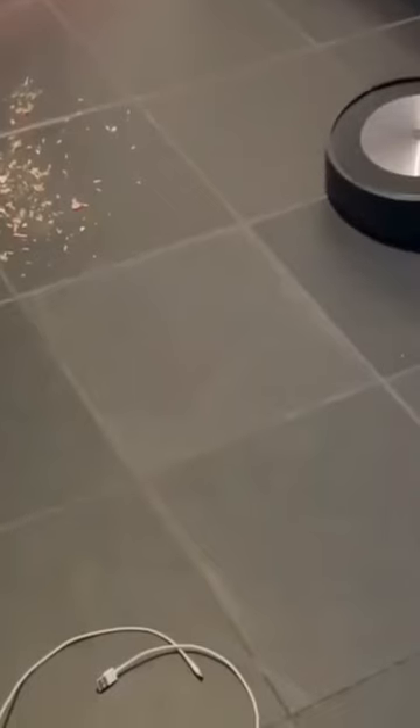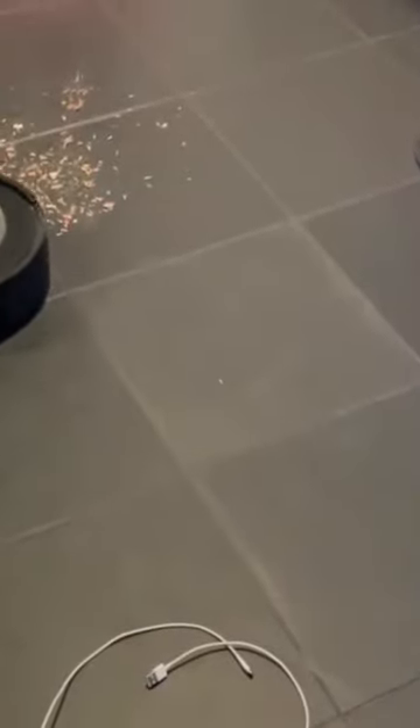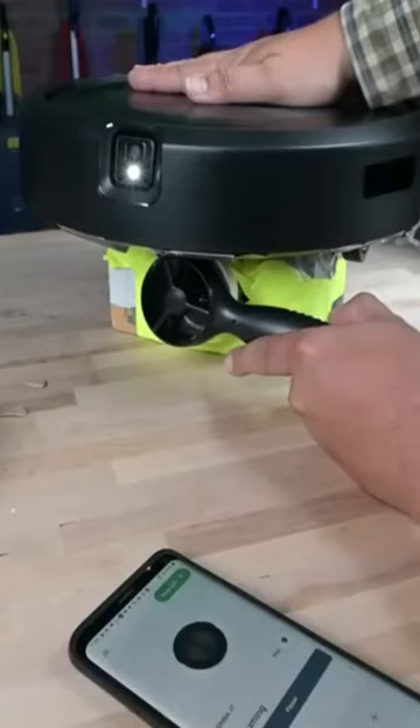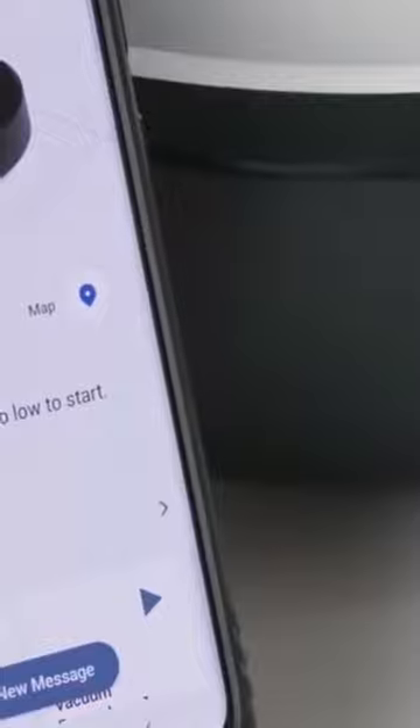The Roomba J7 Plus also includes iRobot's Clean Zones feature, which allows users to create virtual boundaries for the robot to clean or avoid. It can be controlled and scheduled through the iRobot Home app, and it also integrates with Amazon Alexa and Google Assistant for voice control.